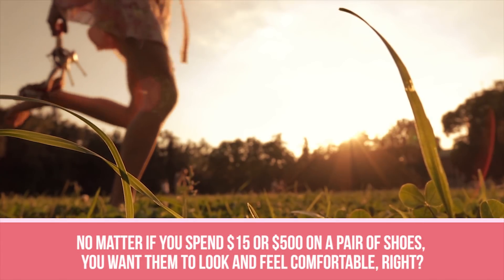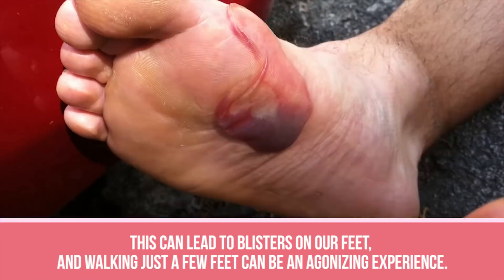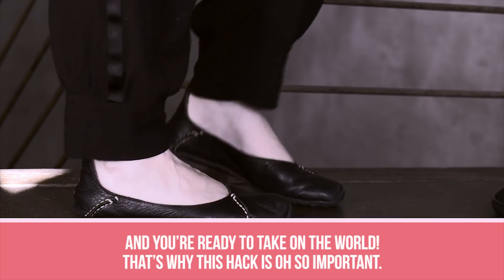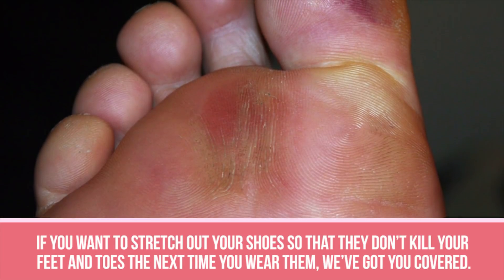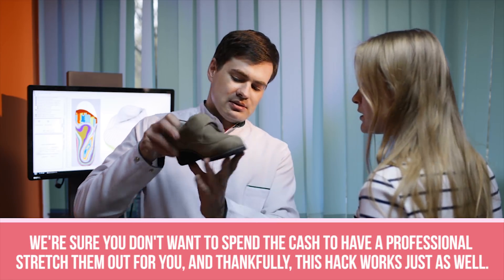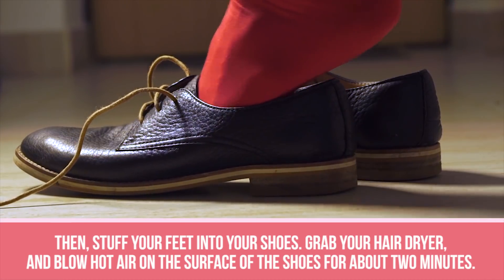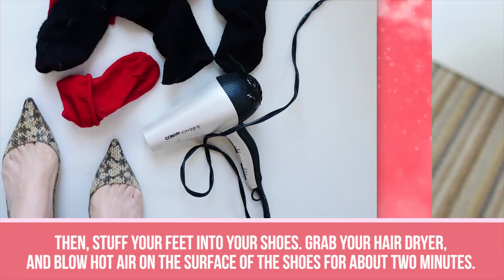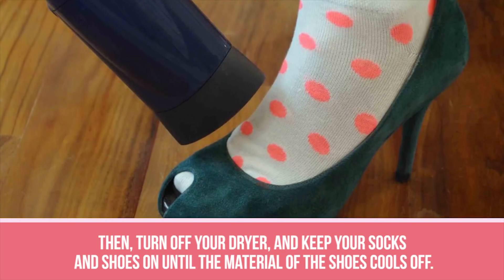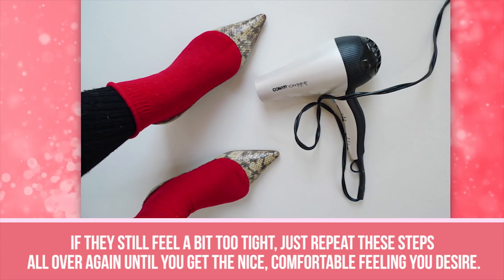Tight Shoes. No matter if you spend $15 or $500 on a pair of shoes, you want them to look and feel comfortable. But sometimes the hard material can be painfully tight, leading to blisters and making walking an agonizing experience. To stretch out your shoes, all you have to do is put on a couple pairs of socks — start with a really thick pair and then add a second thin pair on top. Step your feet into your shoes, grab your hair dryer, and blow hot air on the surface of the shoes for about two minutes. As the air is blowing, flex your toes and feet inside the shoes to stretch out the tight areas. Then turn off your dryer and keep your socks and shoes on until the material cools off. Take off your socks and take the footwear for a spin. If they still feel too tight, just repeat these steps.